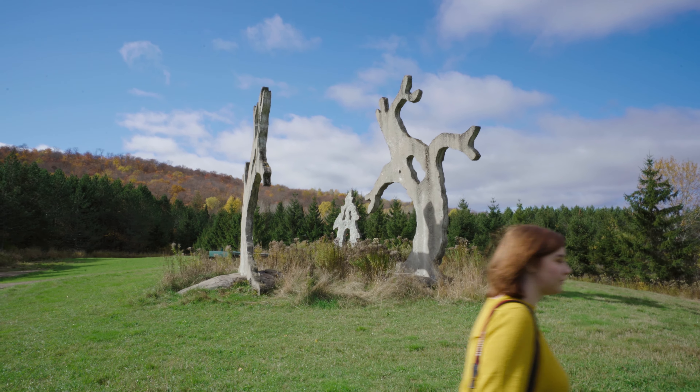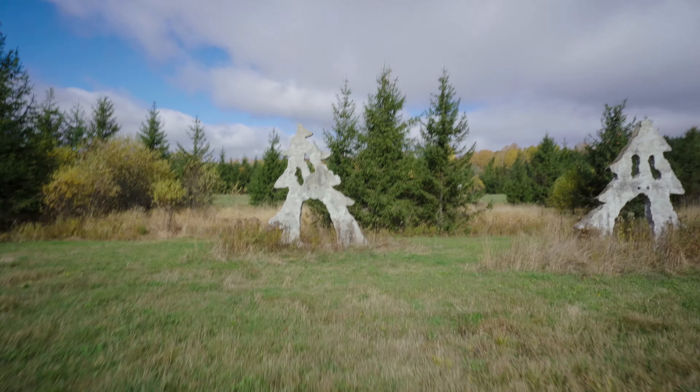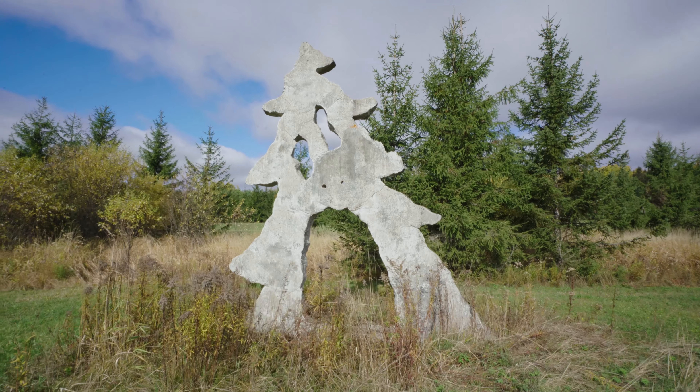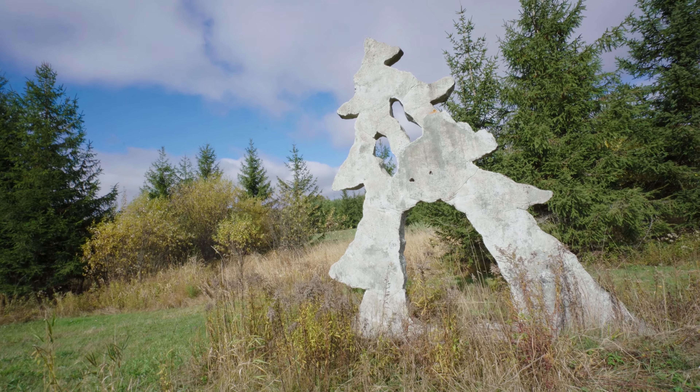That one — when you go further back from the side you can see the distance between them. These concrete screaming trees represent humans clear-cutting forests, eventually only leaving a forest of concrete and destruction behind in its place. I want to know how they moved these here. This is probably my favorite sculpture out of the ones we've seen. I like the circular ones a lot, but I kind of like how the tree-looking ones look the best. Happy that Haley pointed it out — we probably would've missed this. She sees something — oh, there's more, there's more in the bush.